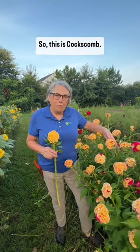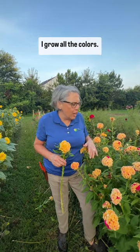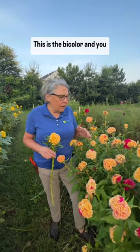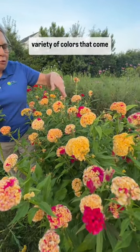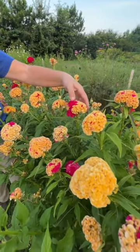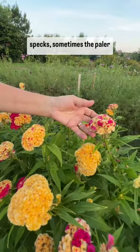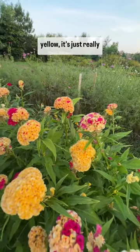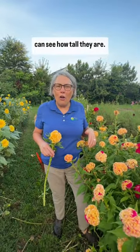So this is coxcomb. Coxcomb is a huge crop on my farm — it's always been in our top 10. I grow all the colors. This being a customer favorite, this is a bi-color and you can see the tremendous variety of colors that come in here, from lots of magenta to the gold color with specks, sometimes the paler yellow. It's just really, really spectacular and you can see how tall they are.